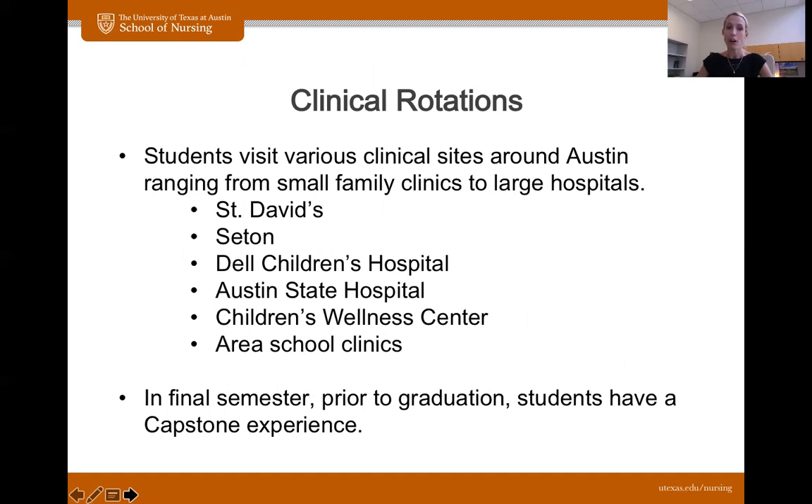Some of the sites our students rotate through are St. David's and Seton — all different locations of those hospital programs — Dell Children's Hospital, and Austin State Hospital for the mental health rotation, along with a few other sites. There's the Children's Wellness Center in Del Valle, and area school clinics you will rotate through. In your final semester before you graduate, you will go on something called capstone, which is you and a nurse preceptor one-on-one, working their schedule. If they are working 3 p.m. to 3 a.m., you are working 3 p.m. to 3 a.m. It's your final push before graduation, and it's really the first time our students truly feel like nurses — you're away from your cohort, no faculty member nearby, just you and a nurse.